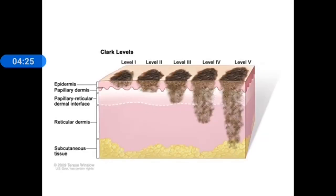Looking at the diagram: the epidermis is the topmost layer, followed by the papillary dermis (the white wavy area), then the reticular dermis (the pink shaded area). Level 1 involves only the epidermis. Level 2 involves the superficial part of the papillary dermis. Level 3 reaches the deeper part of the papillary dermis up to the junction with the reticular dermis. Level 4 enters the reticular dermis, and Level 5 extends beyond the dermis into the subcutaneous tissue.